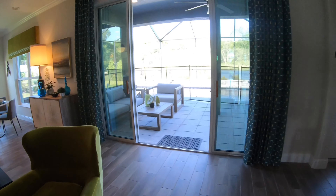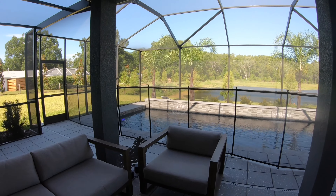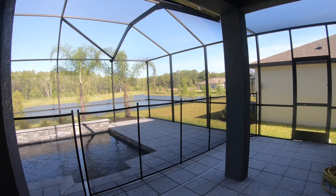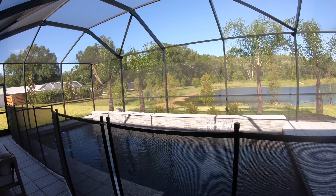Last but not least, let's take a look at the outside. You have a beautiful spacious screen enclosure with the pool overlooking the pond. This area is just perfect for remote work or entertaining, relaxing, having a glass of wine or a cup of coffee.